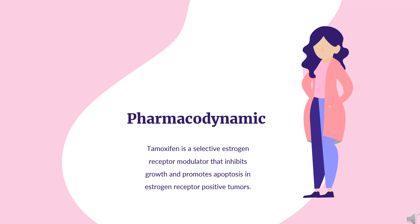Pharmacodynamics: Tamoxifen is a selective estrogen receptor modulator that inhibits growth and promotes apoptosis in estrogen receptor positive tumors. It has a long duration of action as the active metabolite N-desmethyltamoxifen has a half-life of approximately 2 weeks. It has a narrow therapeutic index, as higher doses can lead to breathing difficulty or convulsions. Tamoxifen administration is also associated with an increased incidence of uterine malignancies.